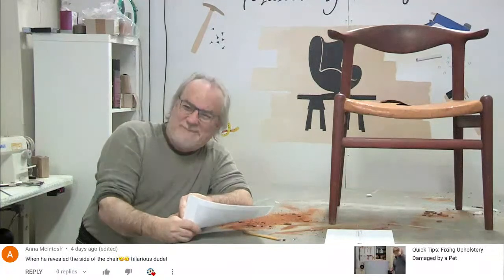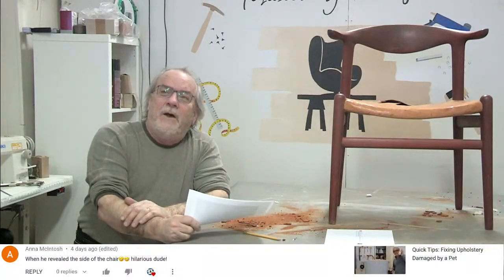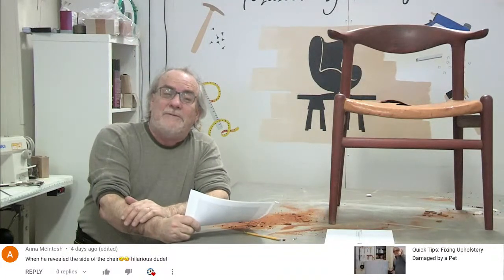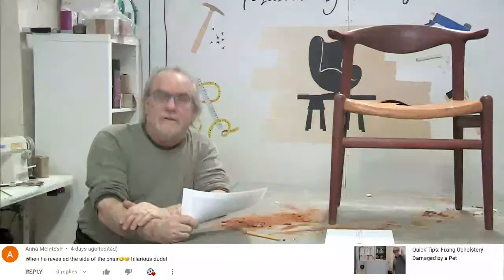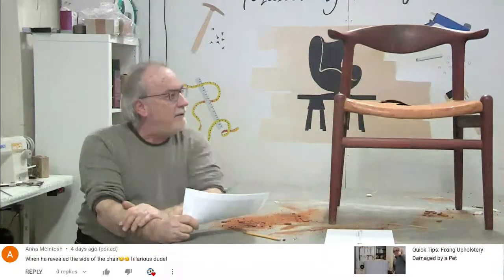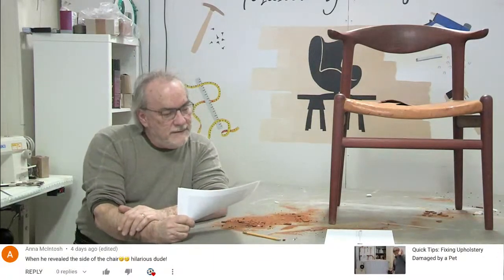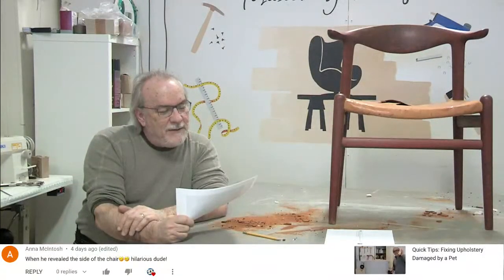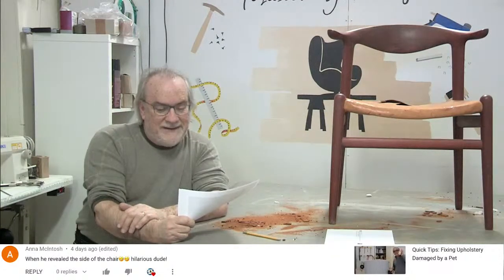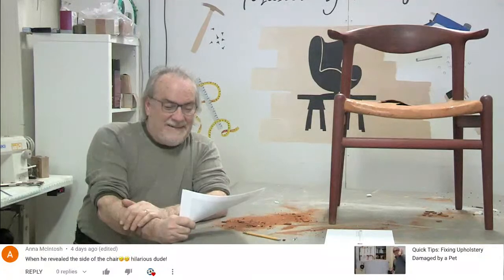Somebody else said he's an upholsterer, he's not supposed to know anything about cats. All I know is they scratch furniture and the furniture ends up here - that's all we care about. We love cats, we love all animals. She says 'when you revealed the side of the chair, that was hilarious' - I think I had a shocked expression on my face.